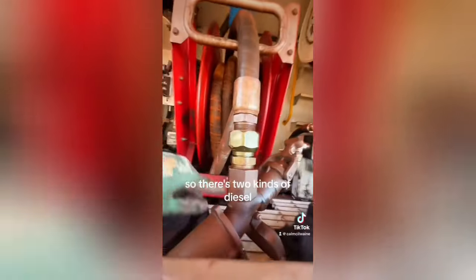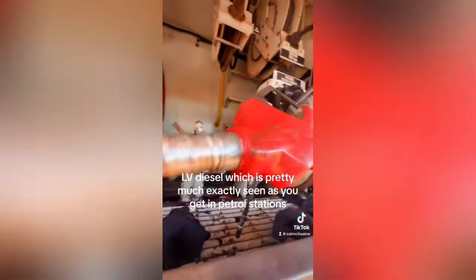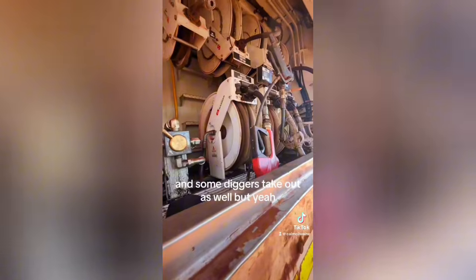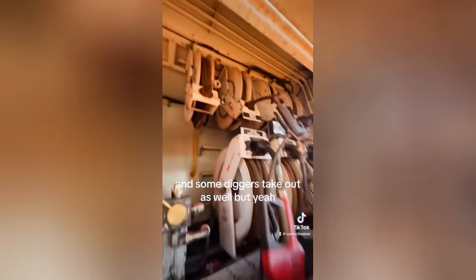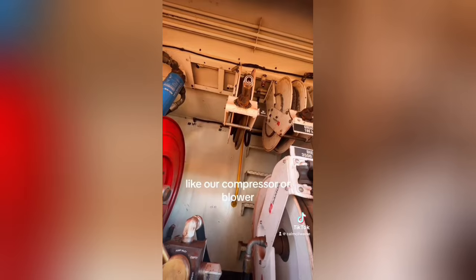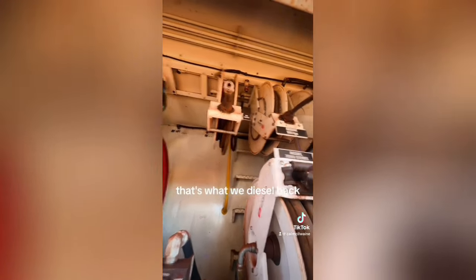So there's two kinds of diesel. There's this that most machines take, but then there's also LV diesel, which is pretty much exactly the same as you get in petrol stations. This will do moxies and any other vehicles, and some diggers take it as well. Then up here there's an air supply, so if we needed to do air compressor or blow air filters or anything like that, that's what we'd use up there.